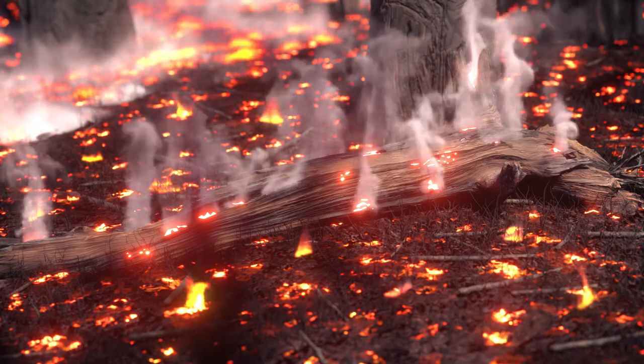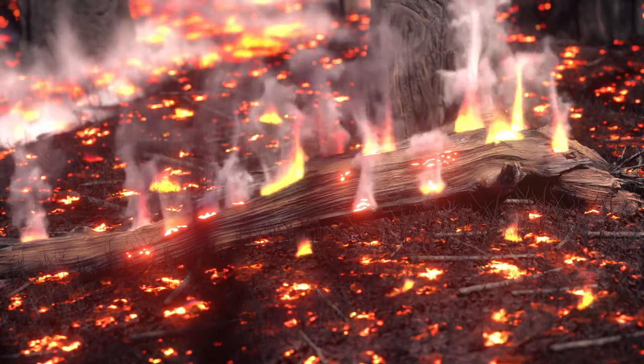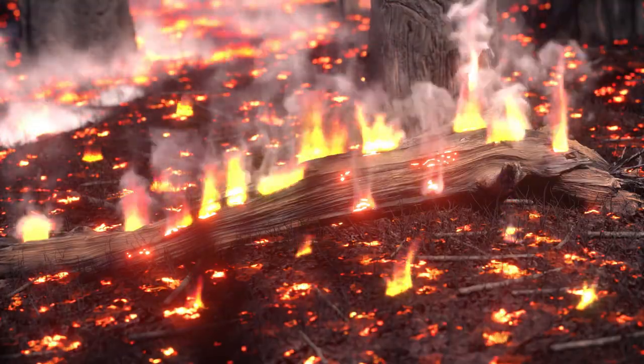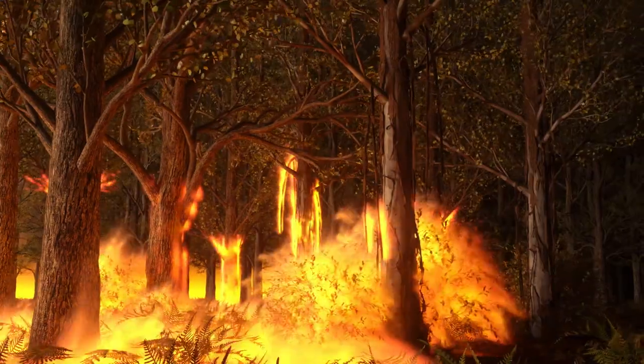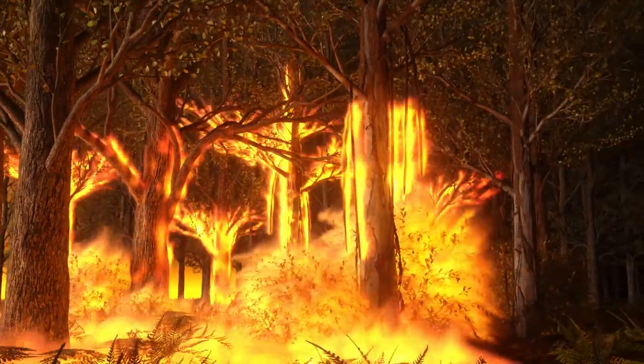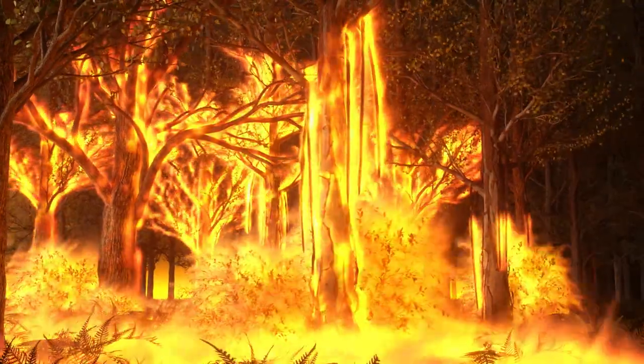Larger fuels, such as logs and tree trunks, take longer to catch fire but produce large amounts of heat over a long time. A continuous ladder of fine fuels, from the ground to the tops of the trees, can create intense and uncontrollable crown fires.